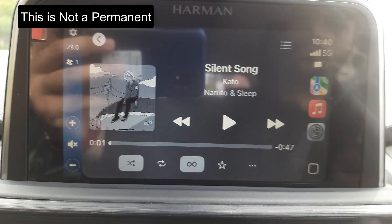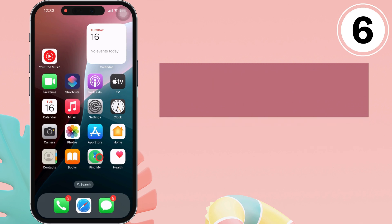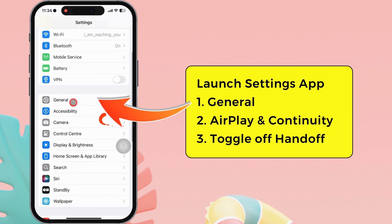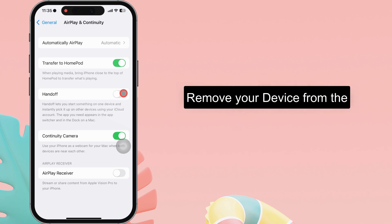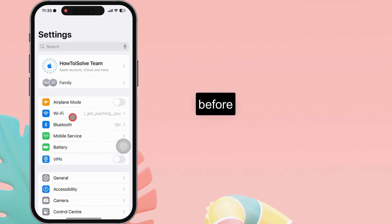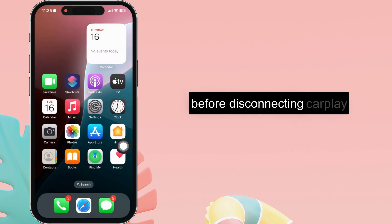This is not a permanent solution to stop autoplaying music. If it does work, follow the sixth serviceable solution: disable the handoff feature. Launch the settings app on your iPhone. Tap on the general section. Then head to the AirPlay and continuity section. After that, turn off the toggle beside the handoff option. Remove your device from the settings app if it is connected under handoff. Also, turn off Bluetooth before you get into the car, then start your car and turn on the Bluetooth. You should stop playing music before disconnecting CarPlay.